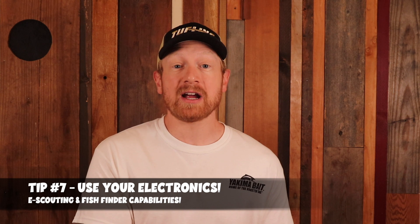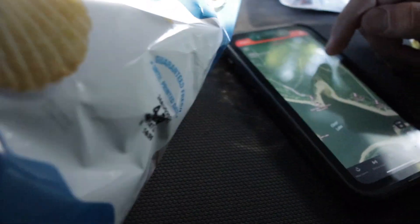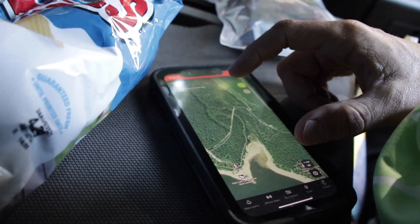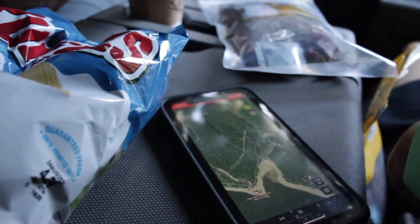Tip number seven is to use your electronics — that means using your fish finder and doing a little bit of e-scouting before you hit the water to set yourself up for success. Before you get to the water, use some maps to figure out where the deeper holes are, the different contours and locations on the lake that you may want to target for trout. When you get to the water, use your electronics to eliminate water and try to find where the fish are.